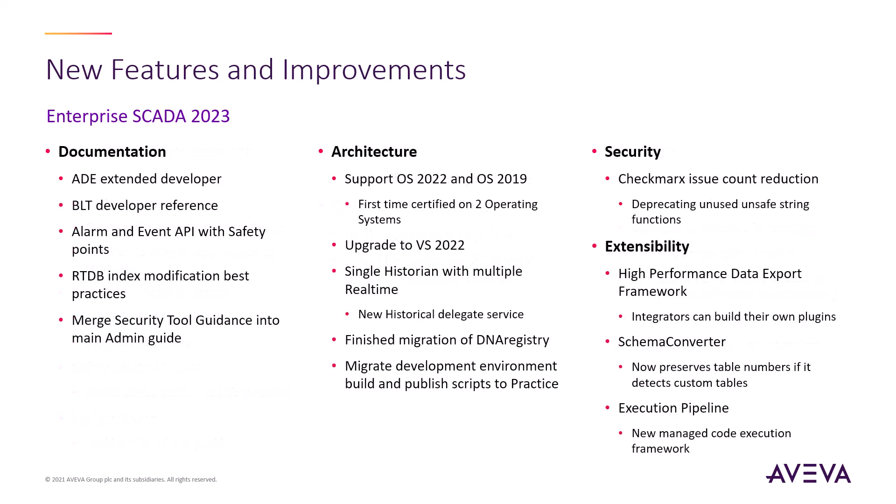This release contains the largest increase in developer documentation, as well as a brand new ADE developer guide. As usual, we have increased our product security score and have introduced several new extensibility features. Migration of the development environment setup scripts to the global practice team will allow them to customize the development environment to the evolving best practices that they are maintaining for our integrators.